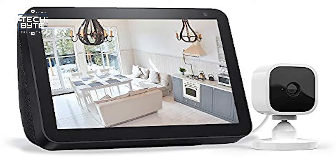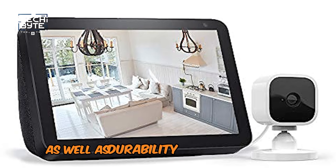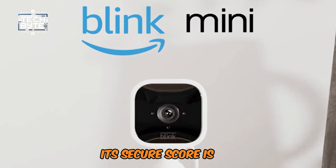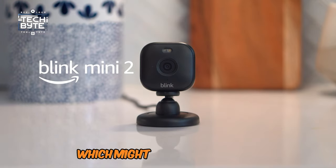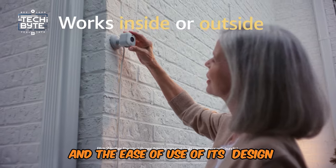Unlike most cameras of this sort, the Blink Mini Camera is wired, so you will always have power as well as durability at your disposal. Its secure score is 7.9, which can be attributed to the good performance and ease of use of its design.